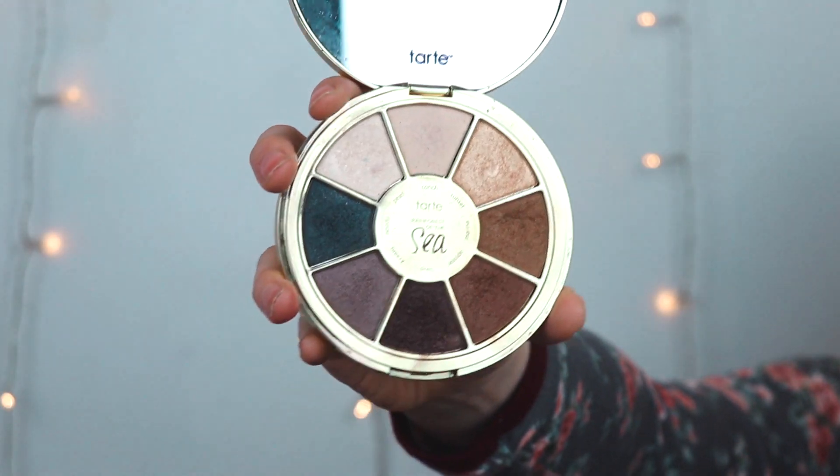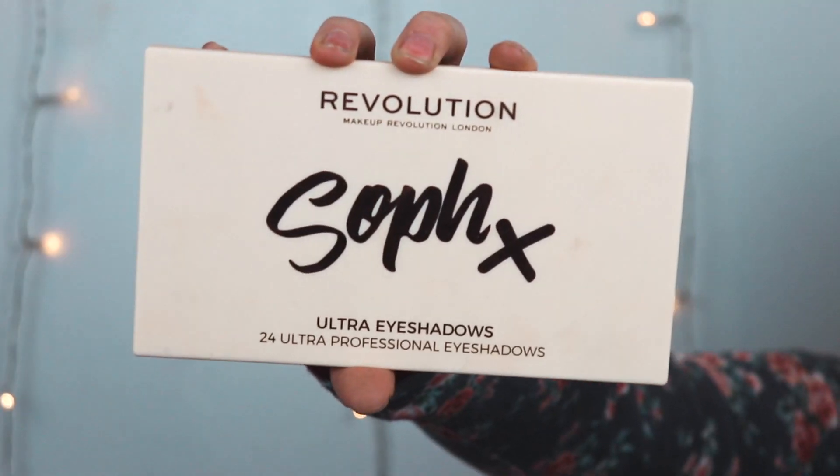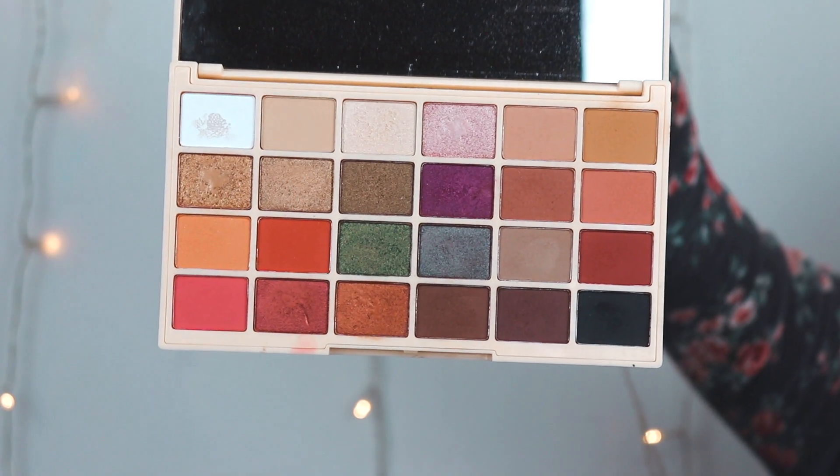These were the palettes I used the most during the year. This is the Tarte In Forest of the Sea Volume 2 Palette — just a really pretty, basic neutral one. I got the Sophie X Palette by Makeup Revolution for my birthday. I'm going to start with this lighter purple color for my crease, and then use this darker blue from the Sophie Palette with a fluffier brush.